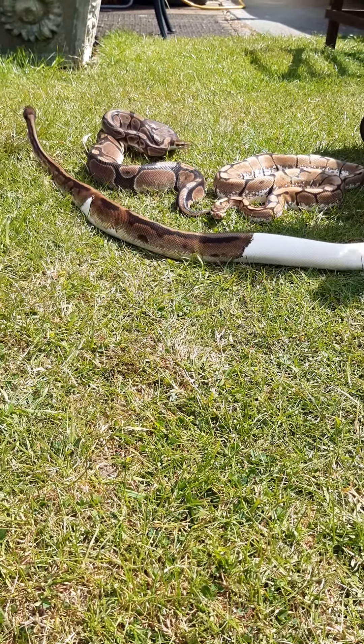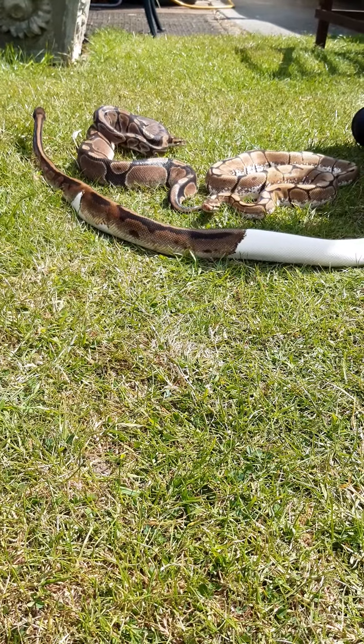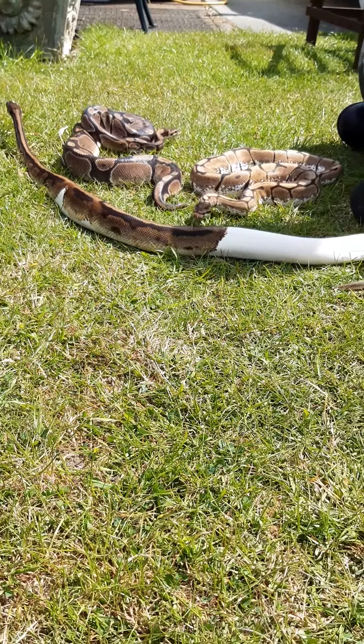Hi guys, Daniel from Snake's Live. We've got three of our Royal Pythons on the grass today.